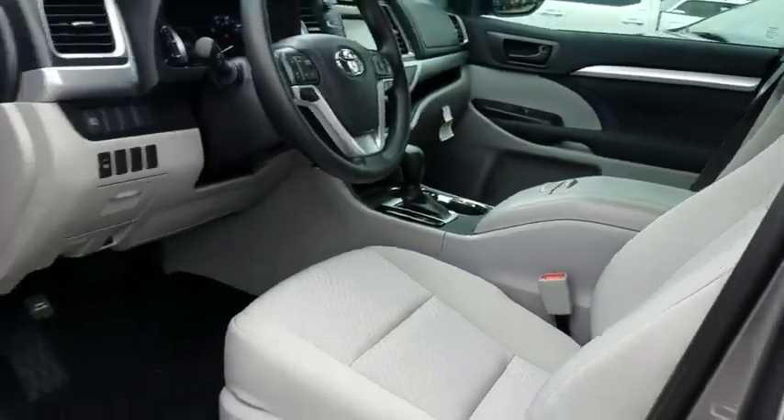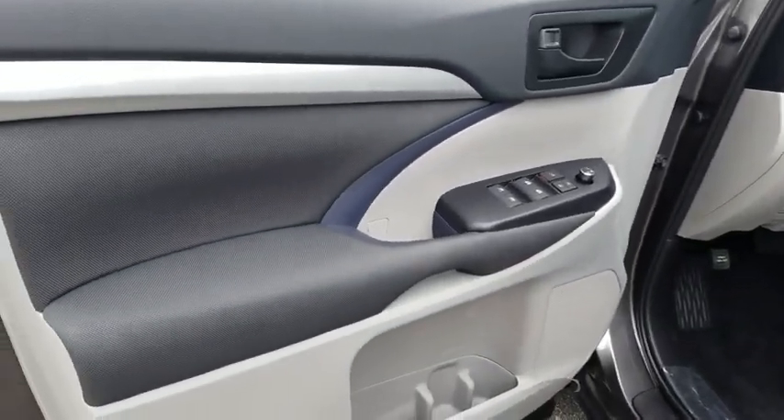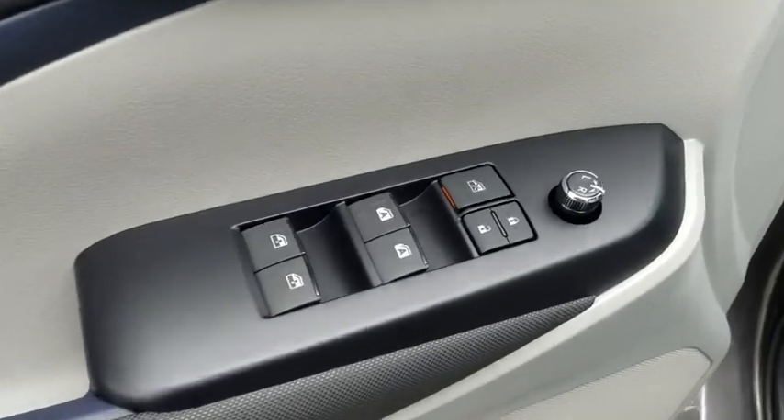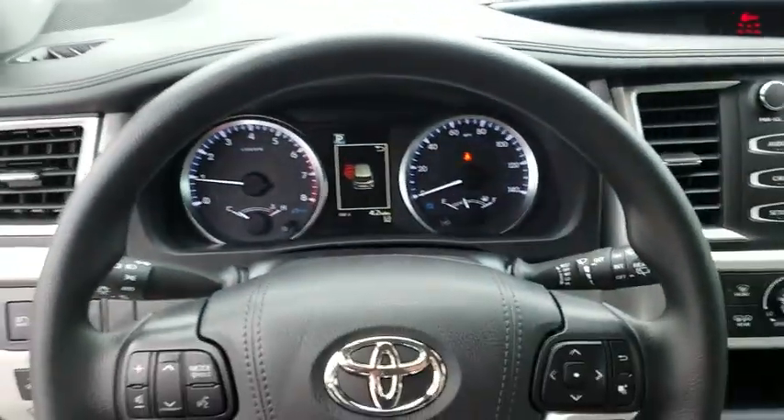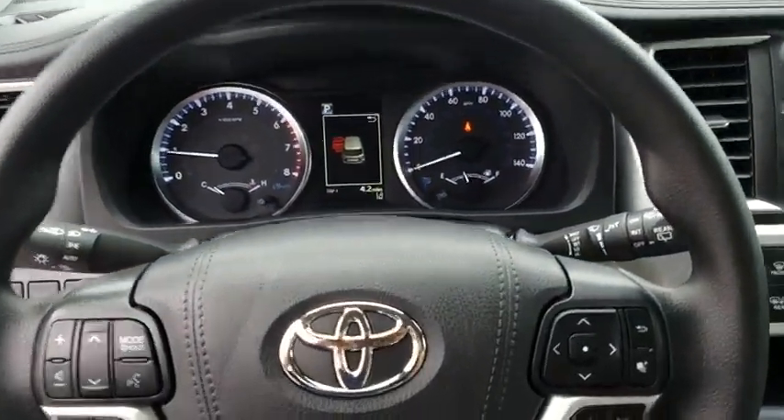Here are some of this vehicle's great options: traction control, dual airbags, power steering, four-wheel disc brakes, power windows, electronic stability control, rear window defroster, trip computer, CD player, brake assist.